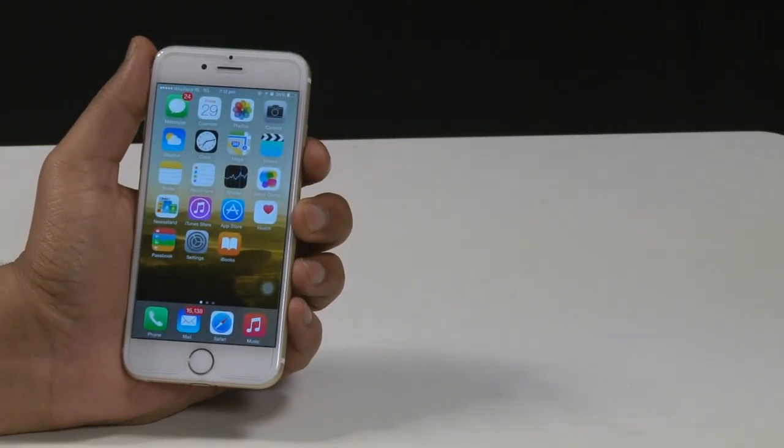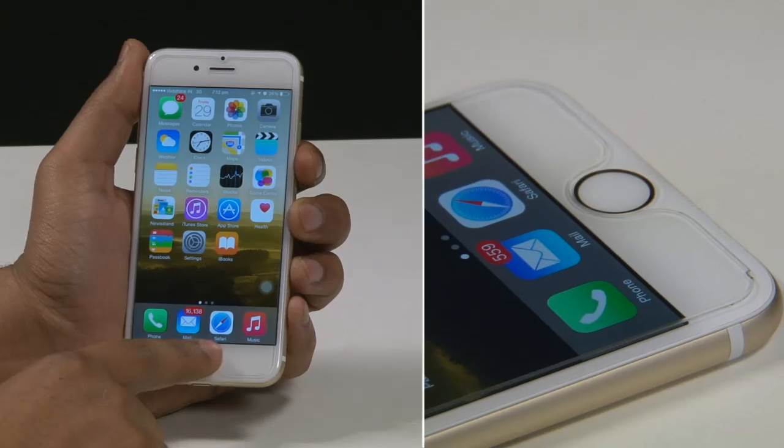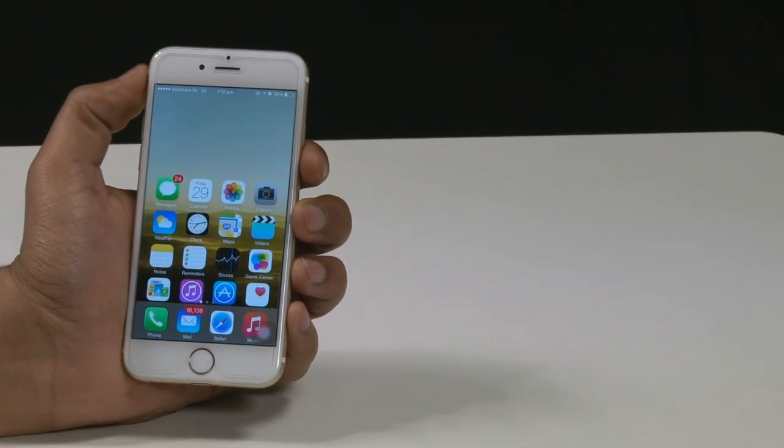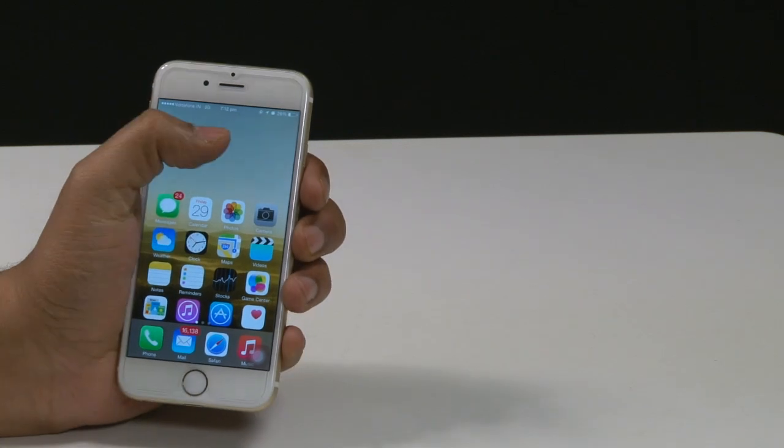To counter the difficulty of reaching the top of the iPhone's large screen, Apple has introduced Reachability, which can be used by double tapping on the Touch ID button. This will shift the screen downwards, allowing you to reach it with ease one-handedly.